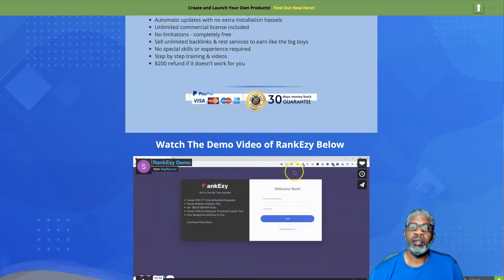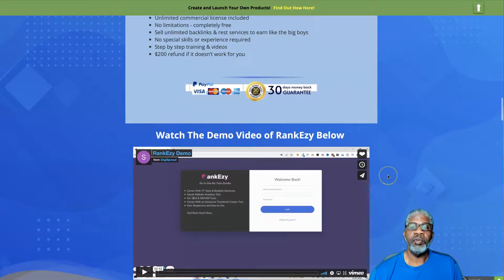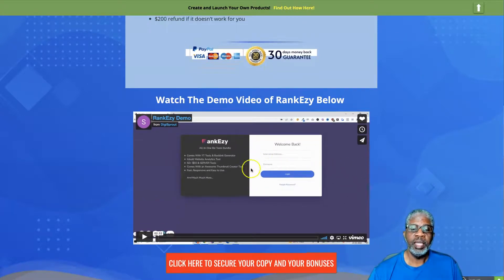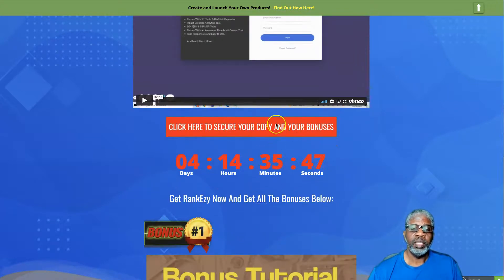There is a demo video here on my bonus page. I'm not going to go through it right now, but you can bookmark this page if you want to come back and watch the demo video at any time. And once again, click on any of the red banners on my page to go ahead and get your copy of RankEzy today.